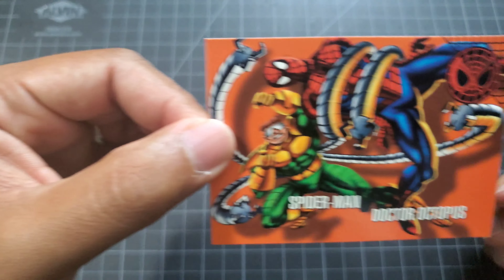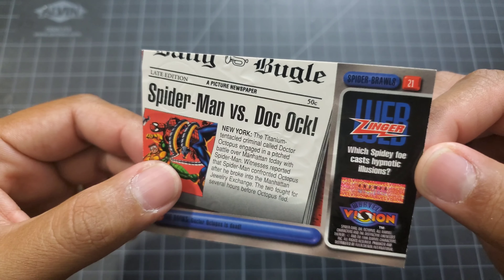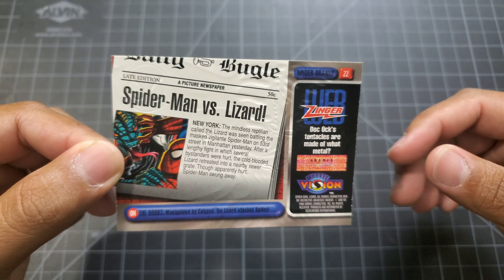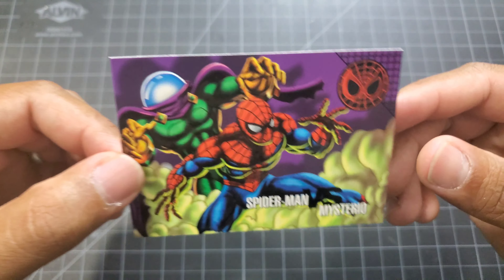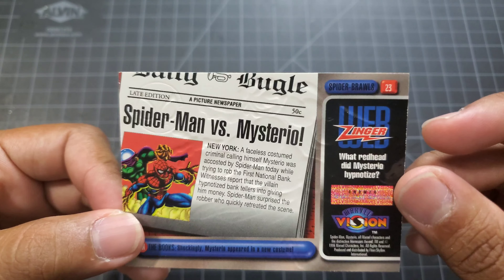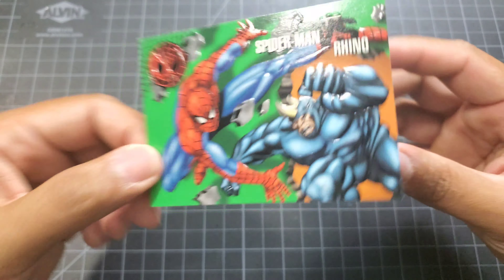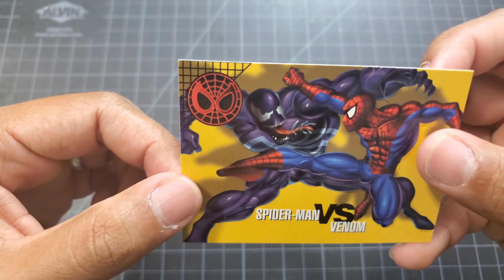Then you got the battles: Spider-Man versus Dr. Octopus, Spider-Man versus the Lizard, Spider-Man versus Mysterio, Spider-Man versus Rhino, and Spider-Man versus Venom.